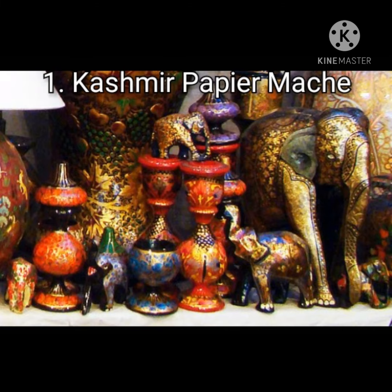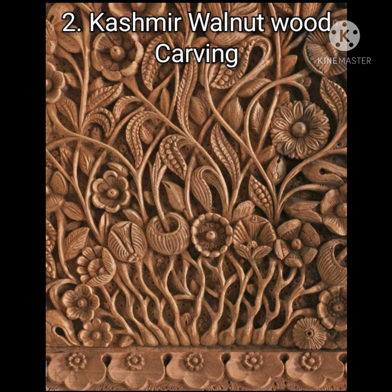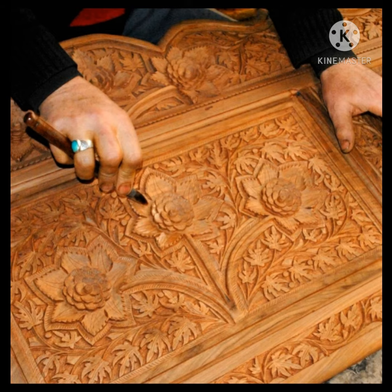The first product of Kashmir that had got the GI tag is Kashmir Paper Mache. It is a handicraft of Kashmir that was brought from Persia. Number two is Kashmir Walnut Wood Carving. This handicraft is generally made by the Kashmiri people from Juglans regia, the walnut tree.